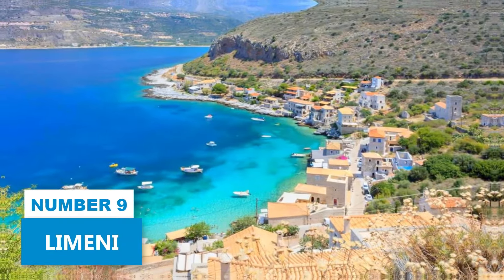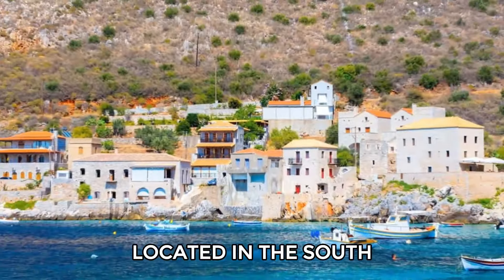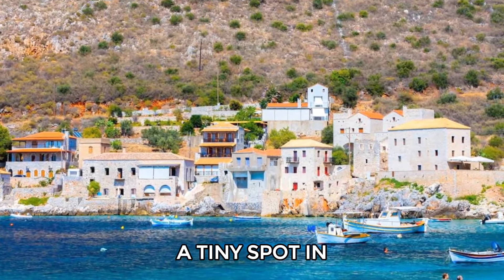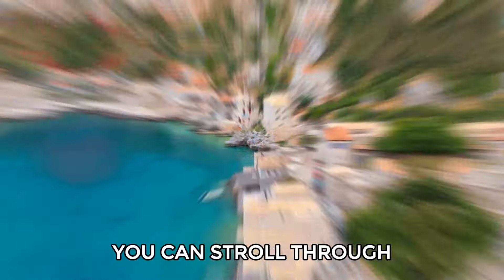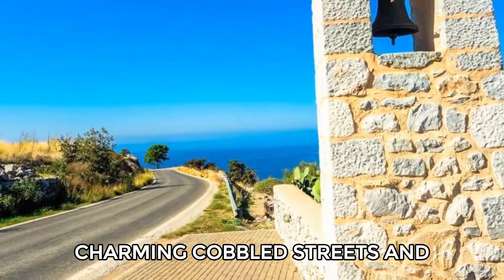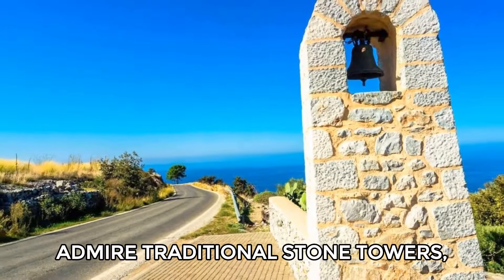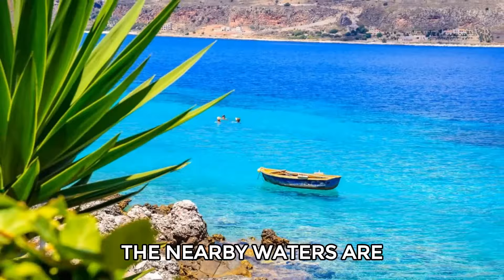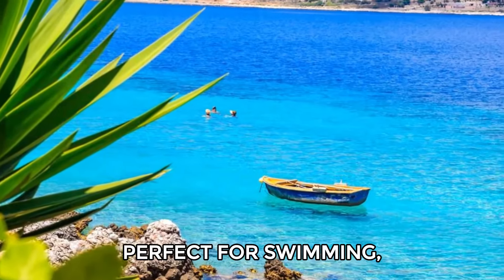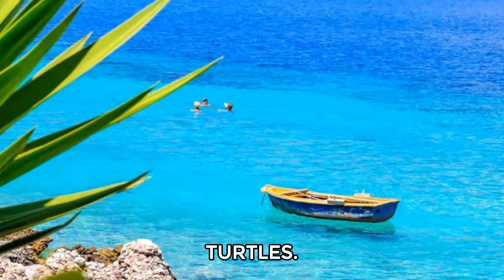Number 9: Limeni. Located in the south of Mani, a tiny spot in the Peloponnese, Limeni offers a unique experience. You can stroll through charming cobbled streets and admire traditional stone towers, including the notable Tower of Petro Bay Mavromichali. The nearby waters are perfect for swimming, where you might catch a glimpse of sea turtles.